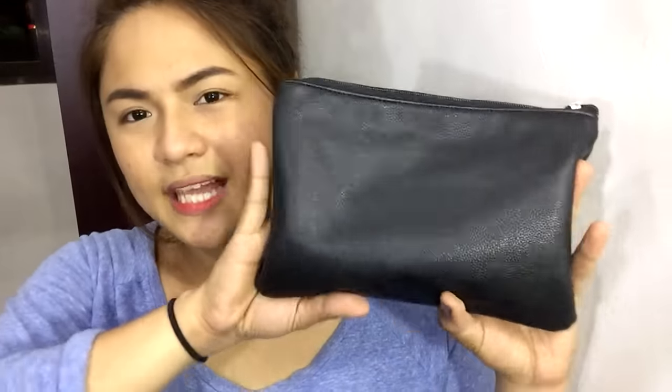This is the pouch it came with. As you open it, you can see the brushes. Inside the lining is — I'm not exactly sure of the color — fuchsia, I think. Fuchsia paint. And there's a zipper. This will most probably become my makeup bag for sure.